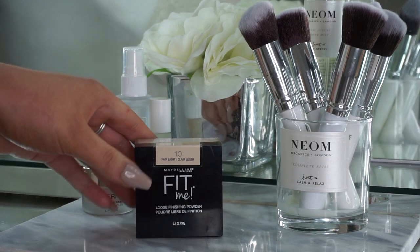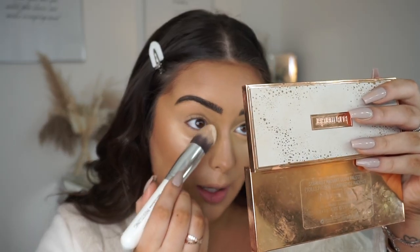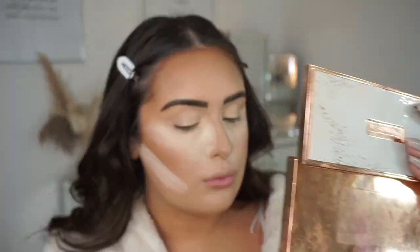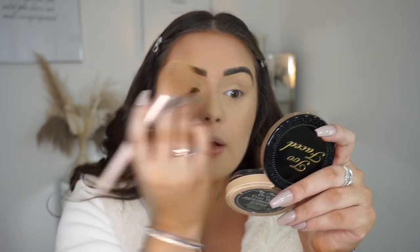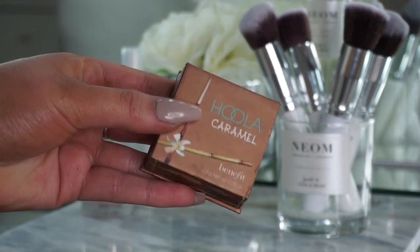You can see how it really cinches in the nose. To set my makeup I'm going to use the Maybelline Fit Me Translucent Powder in shade 10 — I tap as much as I can into the lid and use a pointed angle brush to set my concealer. Then I use the Too Faced Born This Way Powder in Garden Beige — it's the best powder ever — all over my face to completely set everything in place.